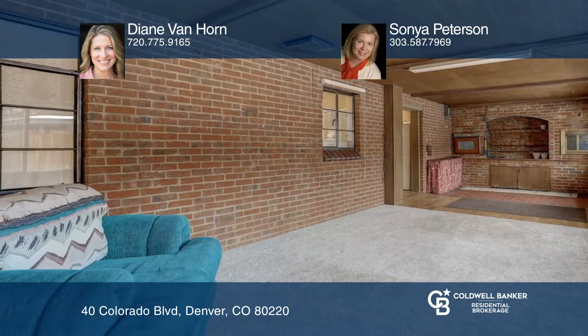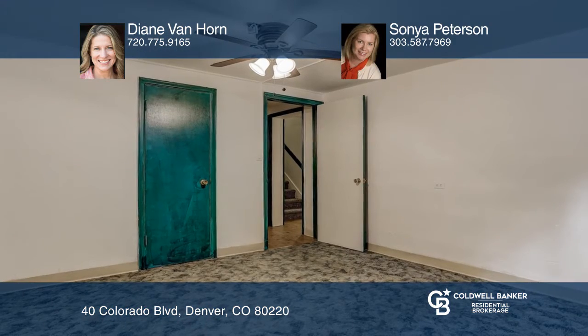The kitchen opens to a large sunroom with a wall of new windows overlooking the landscaped backyard and deck. The main floor has two bedrooms and a full bath.